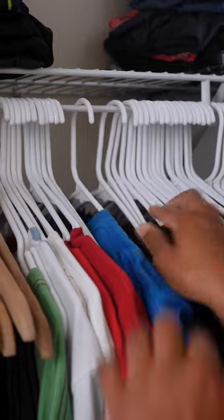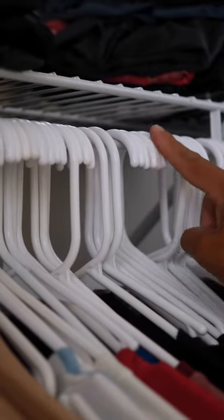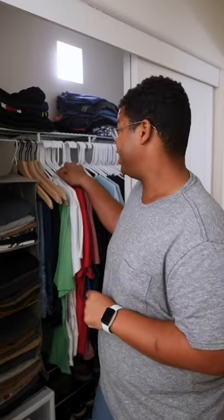A classic trick is to start by hanging all your hangers backwards. As you wear items, put them back the correct way. That way over time, you can see what you wear versus what you don't. After a few months, anything on a backwards hanger — it might be time to say goodbye.